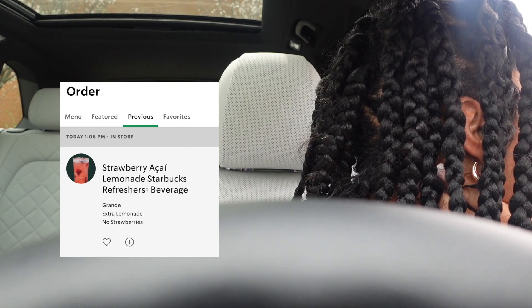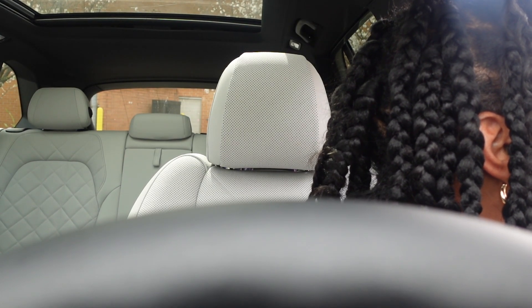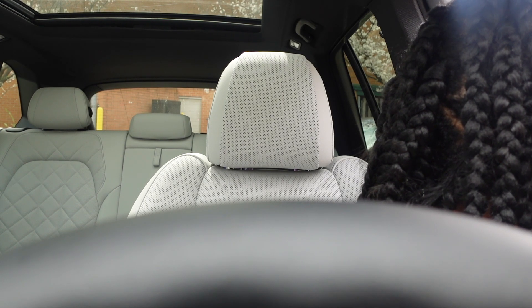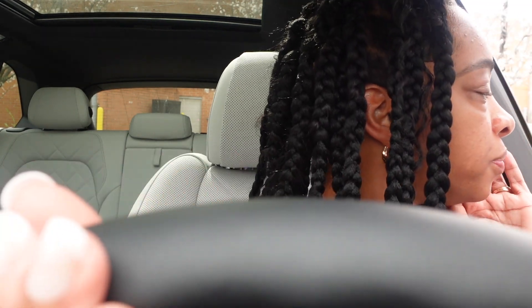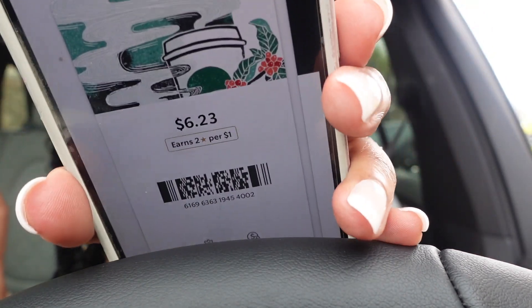Hi, can I get a strawberry lemonade refresher? Can I get a grande — extra lemonade and no strawberry inclusions please. Just the base, no strawberry puree, extra lemonade. That's it — $5.25, thank you! I like my strawberry lemonade without the strawberries because I don't like floaty fruit in my drinks. And let me use my points. We will be savings queens this summer — using our points for all the discounts. I had money left over on my Starbucks — it's free today!